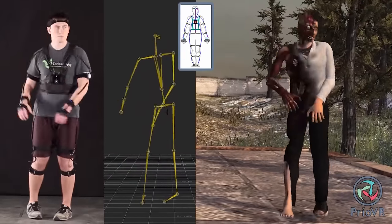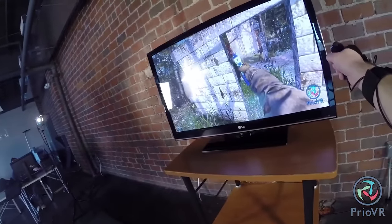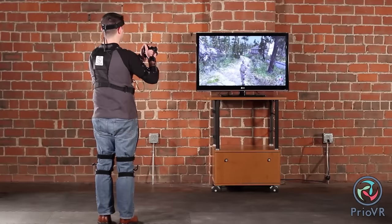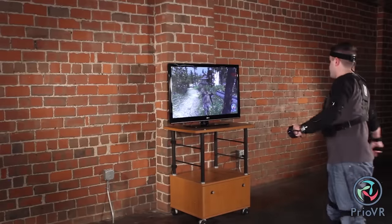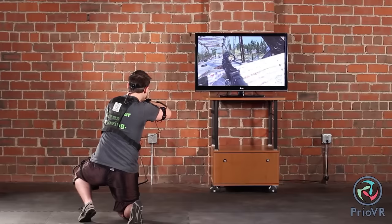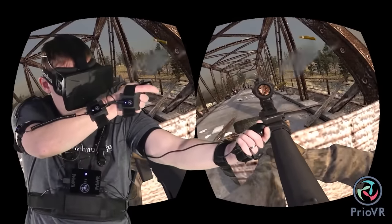Its engineers created a special headset for gamers that allows them to feel everything their character experiences. Of course, the system is not perfect, and it won't help you hear smells or feel the recoil of a gun. But it will allow you to control the character's movements with your own body.